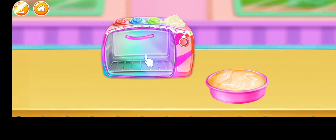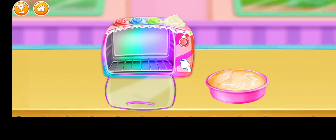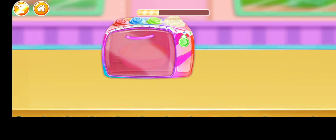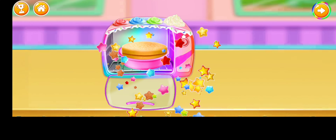Bowl and oven. Put the tray in oven. On the oven. Off the oven. Superb!